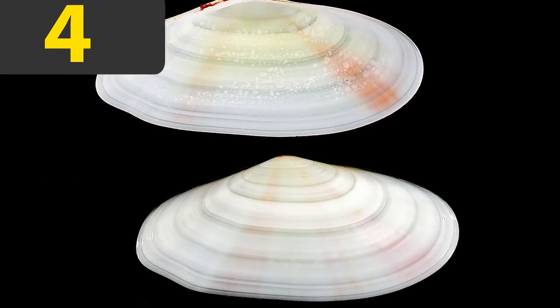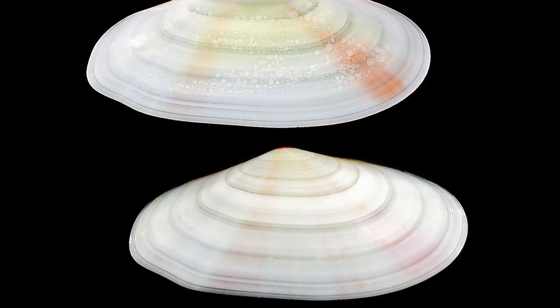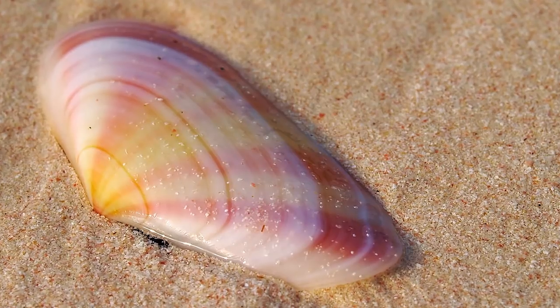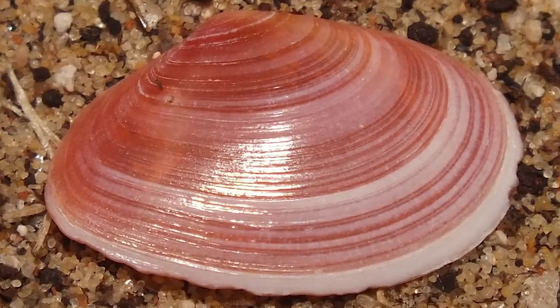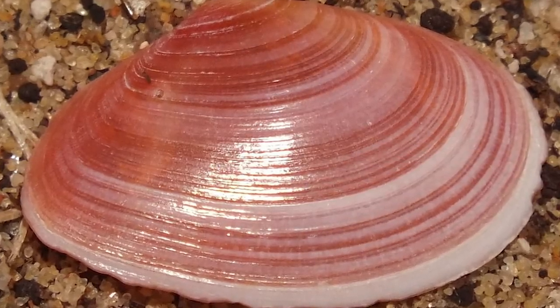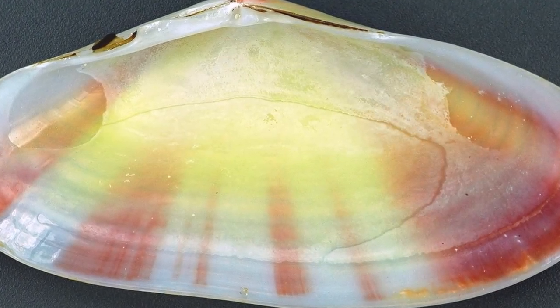Number four: the sunrise tellin. The beautiful sunrise tellin is probably the prettiest seashell of the 350 species of the tellin family. Its glossy, smooth surface often comes in warm yellowish tones with pink, red, or purple radial stripes coming from the top that reminds us of a beautiful sunrise, which is exactly where it got its name from.